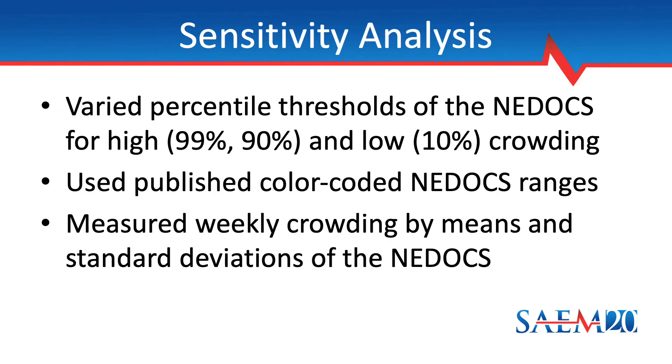We also conducted a number of sensitivity analyses. First, we varied the percentile thresholds of the NEDOCS used to define the fraction of high crowding and low crowding. Second, we described crowding as the fraction of time each week that the NEDOCS fell within published color-coded ranges such as green, red, or black. Third, as an alternative to measuring crowding using thresholds, we calculated the weekly mean and standard deviation of the NEDOCS. In each sensitivity analysis, we refitted Poisson regression models by substituting each of these alternative crowding measures. For the second and third sensitivity analyses, we added the year as an indicator variable to account for long-term trends of increasing crowding.